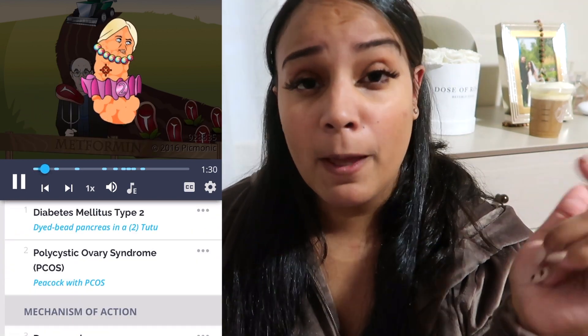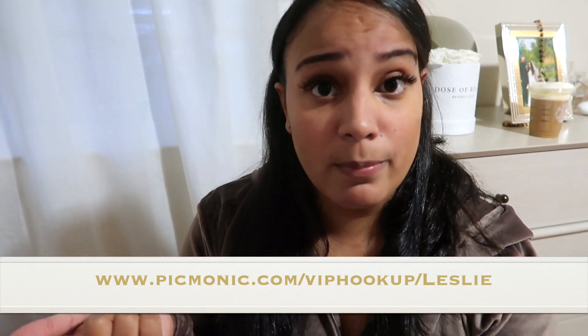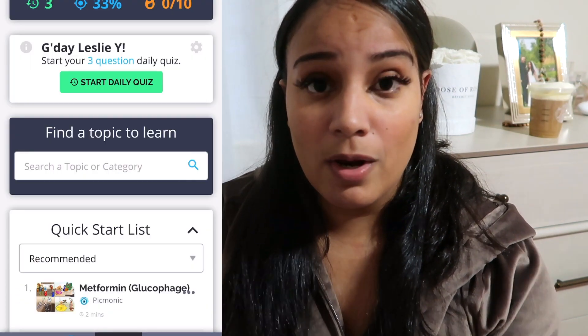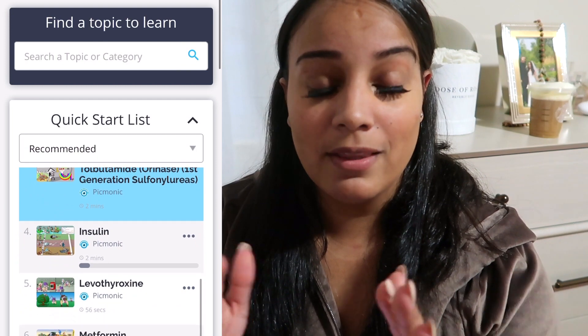When you sign on to Picmonic, I'm going to post a code right here — with this code you guys save 20% off. I'm also going to leave it in the description box just in case you don't want to pause the video. Once you click that link, you're going to go to the main page.